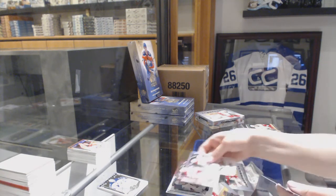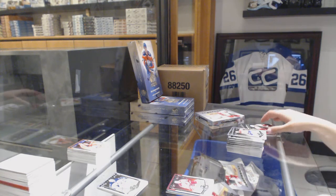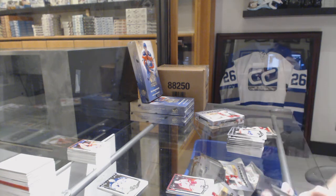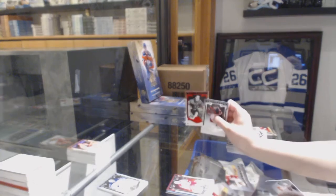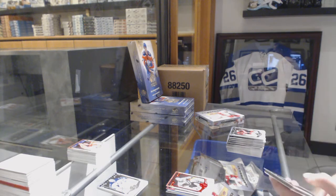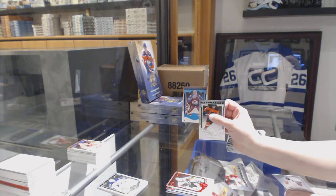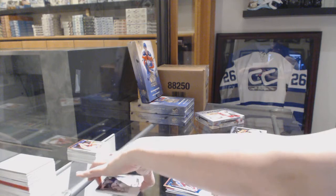Number 2999, Shane Doan for the Arizona Coyotes. Number 2999 for the Chicago Blackhawks, Glen Hull. Blue number 85 for the Colorado Avalanche, Patrick Watt — blue is the patch.